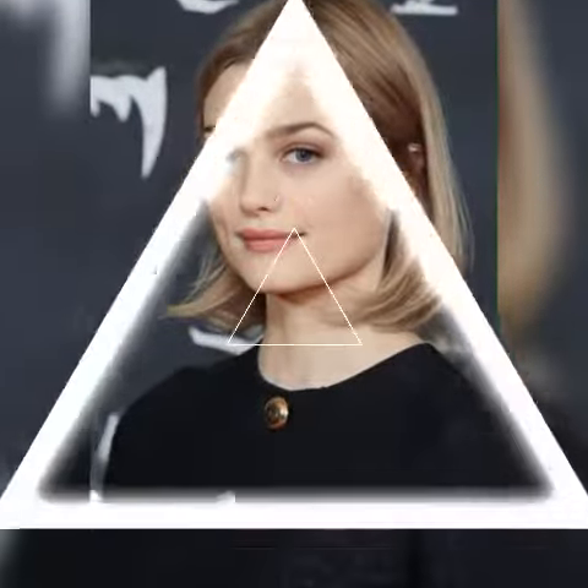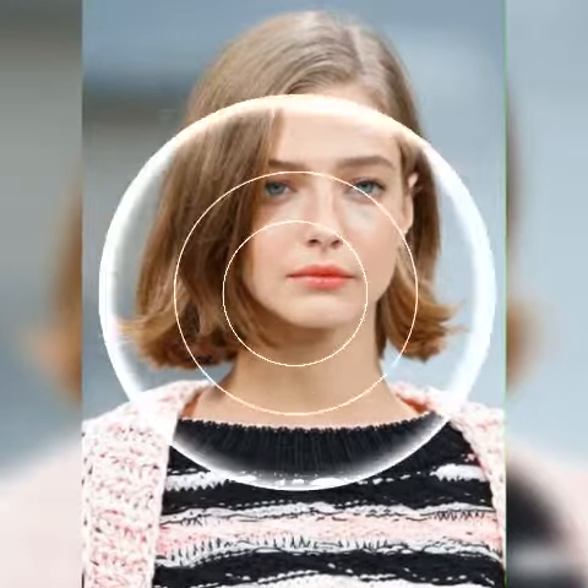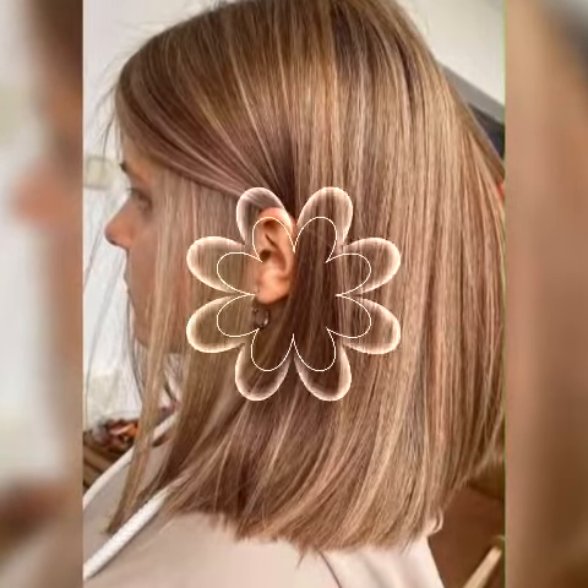Try a half up half down hairstyle. If you are looking for a quick and easy hairstyle, a half up half down style is a great option. Simply pull the top half of your hair back and secure it with a clip or elastic. This will keep your hair out of your face while still allowing you to show off your length.